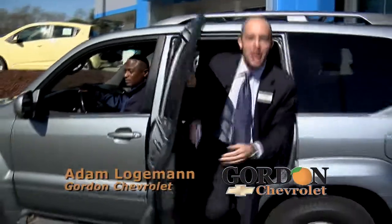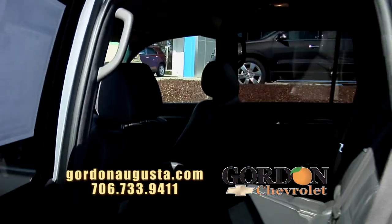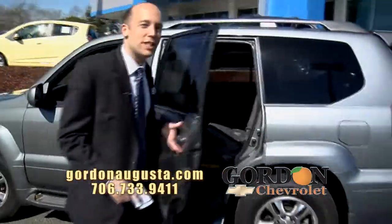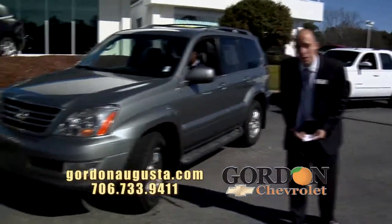Loving the back seat of this 2005 Lexus GX 470. Look at this car. I was watching a movie on the DVD screen. It's got eight-passenger leather interior, nav, DVD, and a sunroof. You can't beat it. If there was an option on the Lexus this didn't have, I don't know what it is.